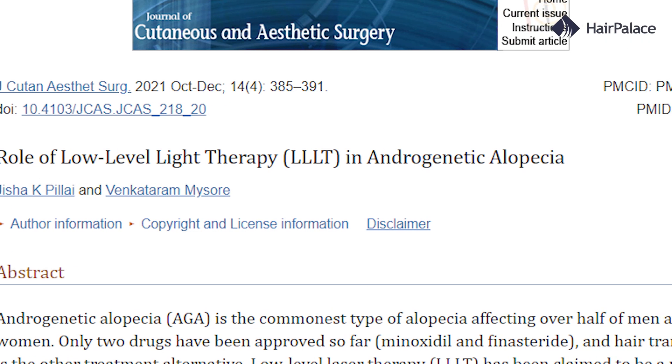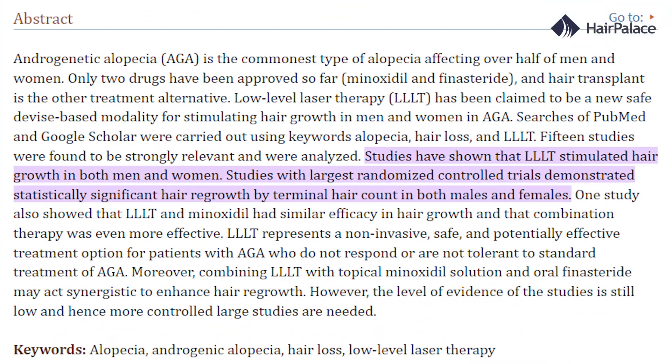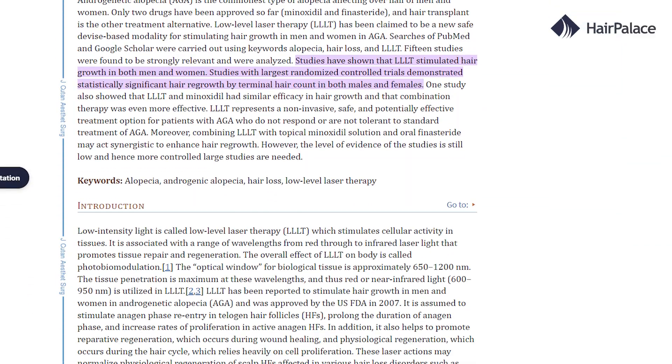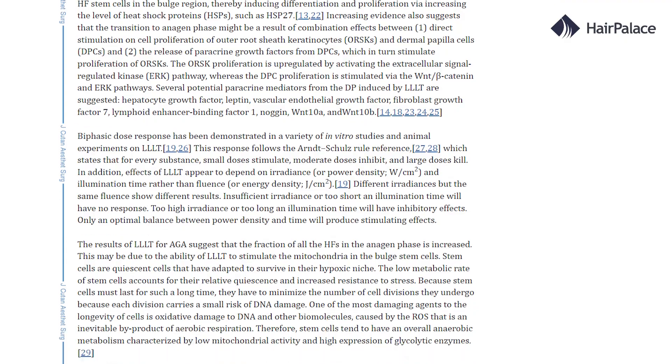There is some evidence to suggest that LLLT can be effective in treating hair loss. A review of several studies found that LLLT was associated with a significant increase in hair count and hair thickness in people with androgenic alopecia, or male pattern baldness.